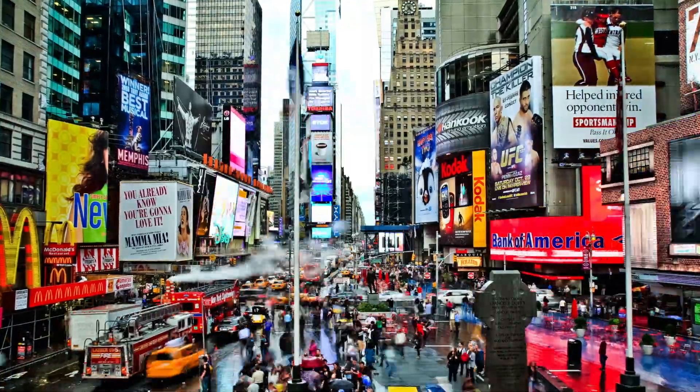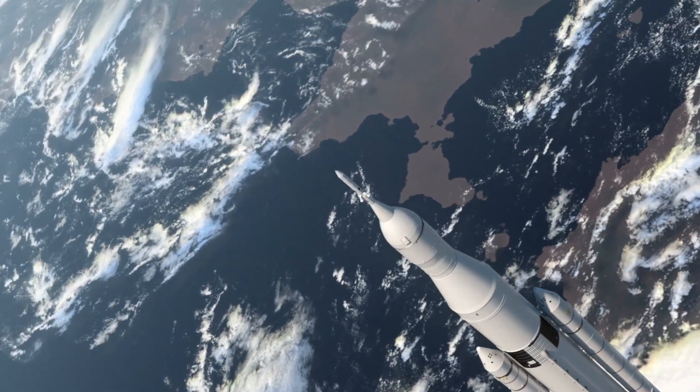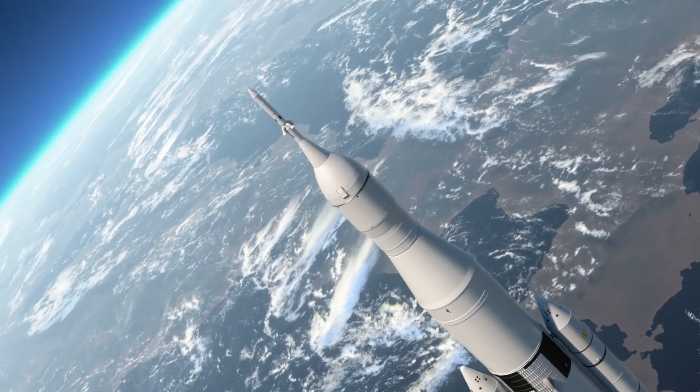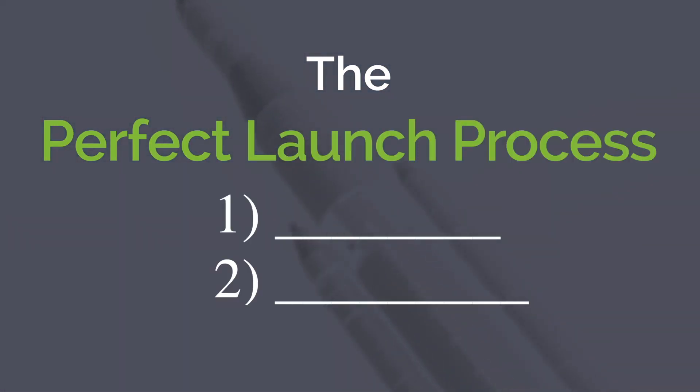Launching a consumer product doesn't have to cost millions of dollars, and it shouldn't take years to prepare the launch. But there are important similarities to study in order to ensure the launch goes off smoothly. The perfect launch process is comprised of three important steps that ensure a flawless launch every time.